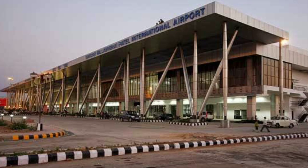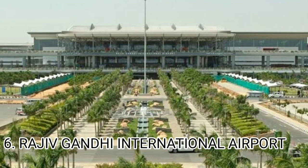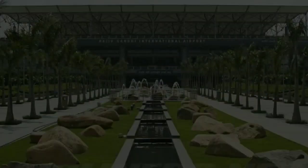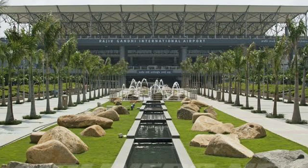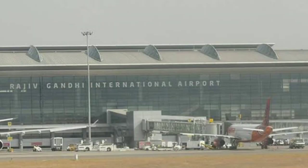Number 6 airport is Rajiv Gandhi International Airport in Hyderabad. This airport is 5,400 acres and handles 40 million passengers annually. It is India's 6th busiest airport. Facilities include free Wi-Fi, baby care facilities, currency exchange, and shops.